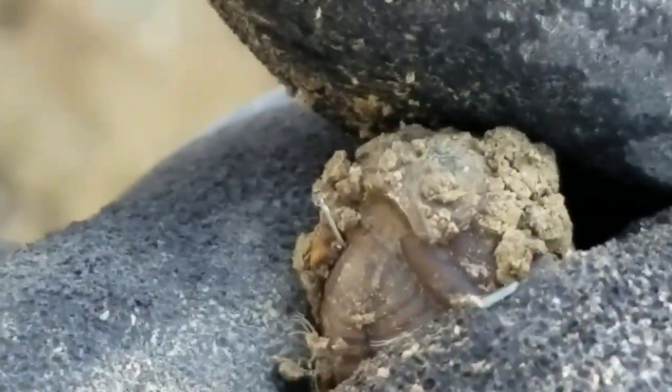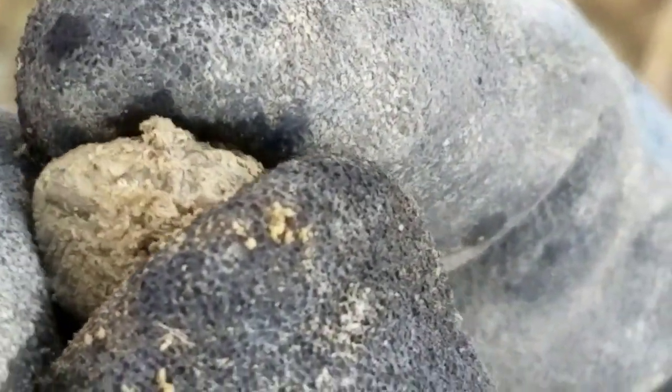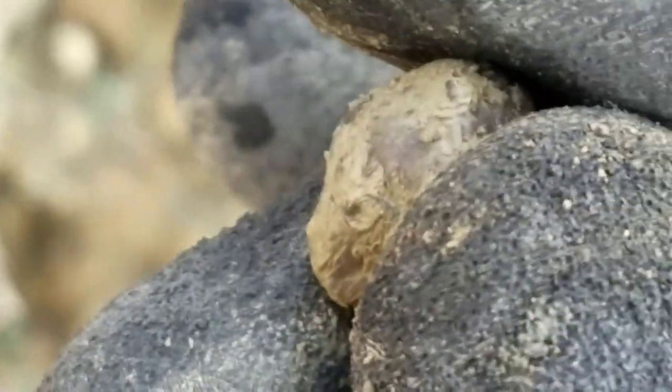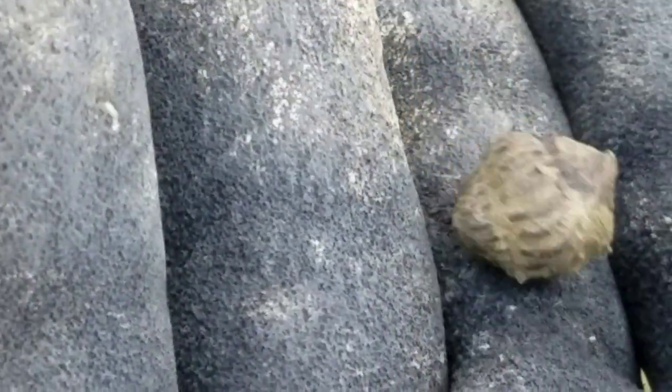Alright, I found something else cool. Oh my gosh — seems to be whole, got a lot of mud on it. We'll clean it up and find out — it looks pretty good from here. A little rolled-up trilobite. Awesome.